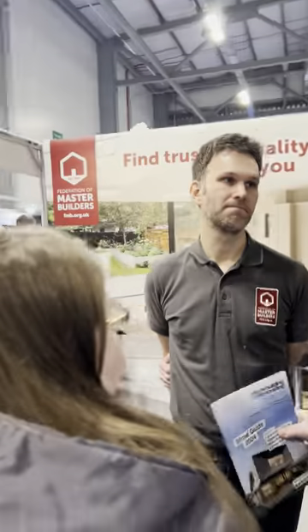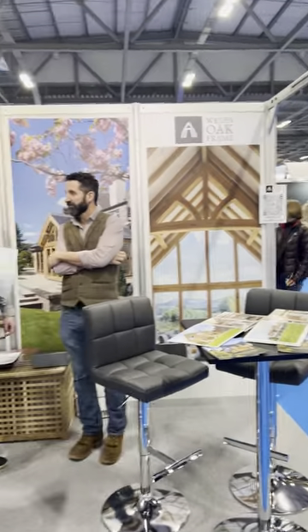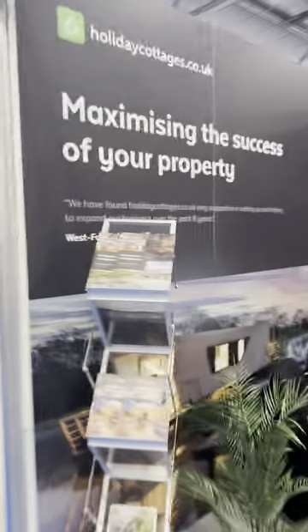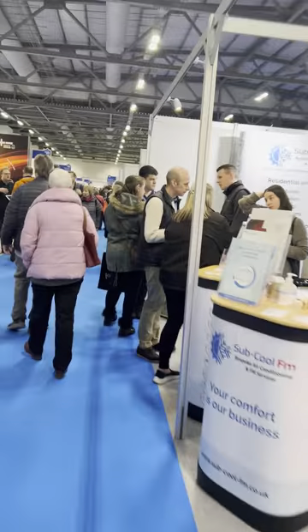DIY Kitchens, the Federation of Master Builders trying to get tradesmen to sign up, a small bespoke kitchen company, roof lights, windows and doors, Welsh Oak timber, holiday cottages — similar to what we saw before — and bespoke air conditioning.